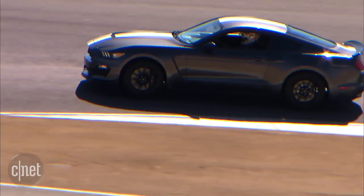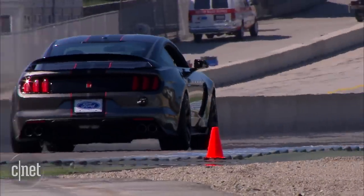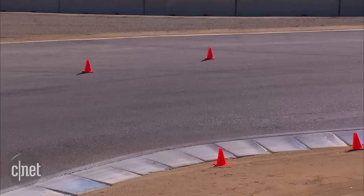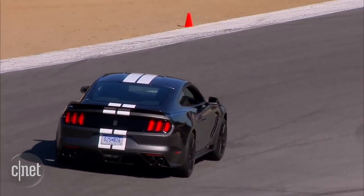The GT350R variant uses the same powertrain, but has better aero effects and comes with carbon fiber wheels, knocking the wheel weight down by about half. Putting this car through the turns, it felt light and easy, with even more precise turn-in and strong grip.